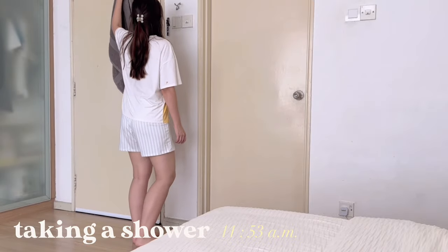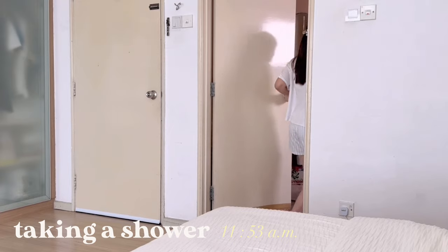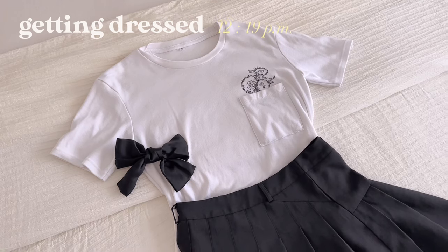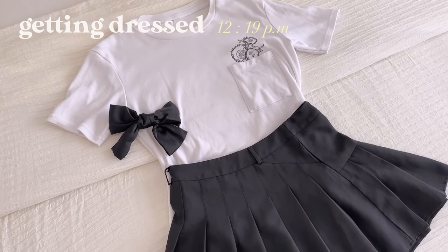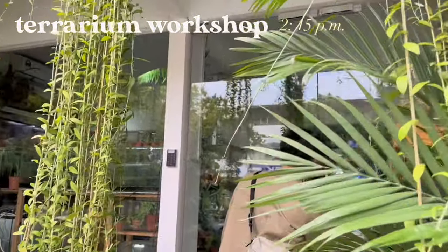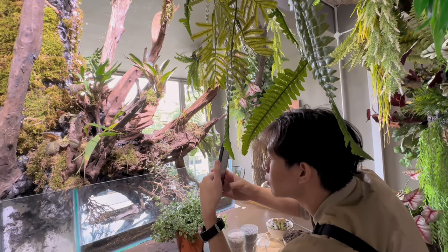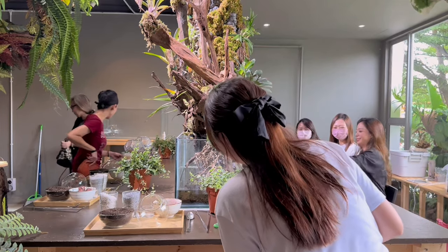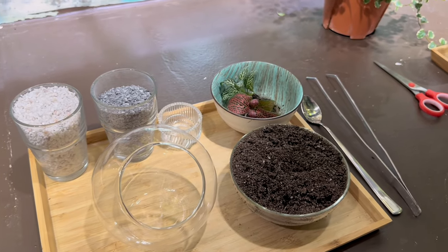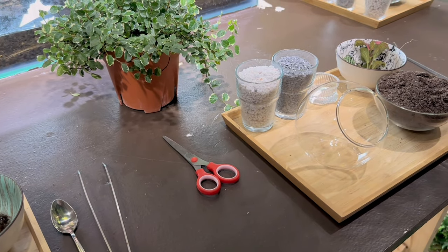Finally, the chores are all done and I'm so sweaty right now, so it's time to take a shower before I go out on my date with my boyfriend. This is what I'm going to be wearing for our date, and we're going on a terrarium workshop date at Mossorium, which is the name of the shop. My boyfriend really loves plants and we've been planning this date for the longest time. It started off with the staff giving us a tray of materials and equipment needed to build our very own terrarium.